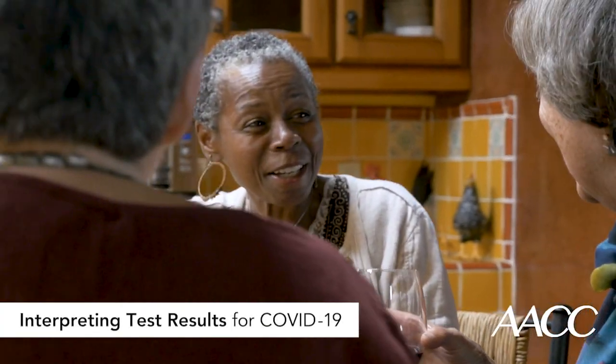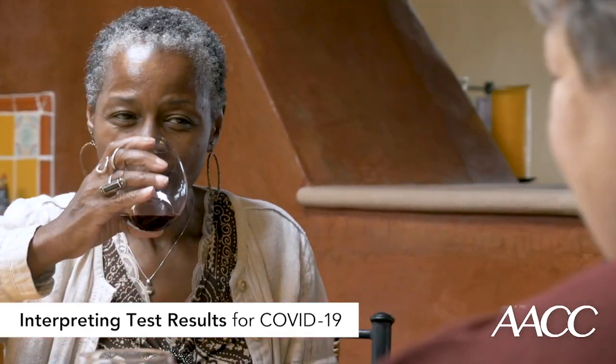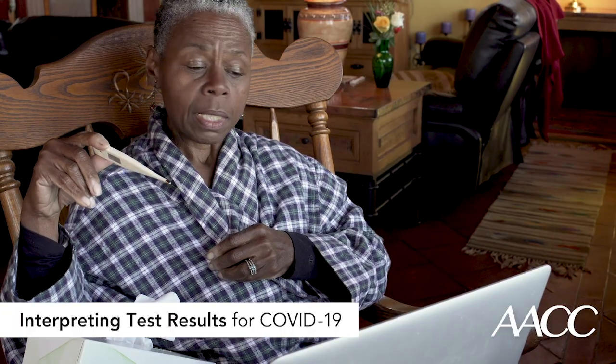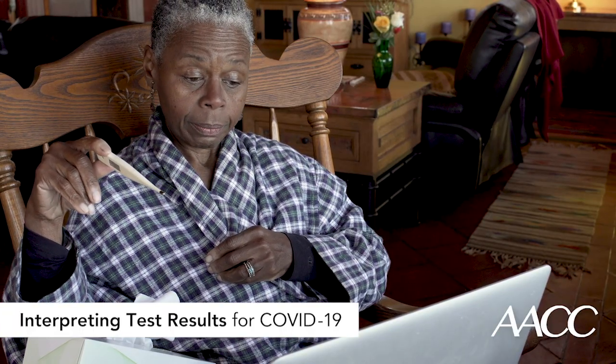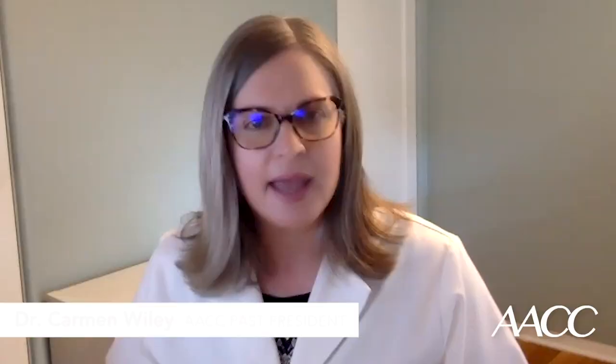However, the bigger concern clinically would be with false negatives. Evidence indicates that the virus typically incubates three to six days, with an average of five days from exposure to symptoms. Viral shedding starts within two to three days of infection and peaks at the onset of symptoms, generally about a week after infection. Shedding declines over a total of about 20 days.